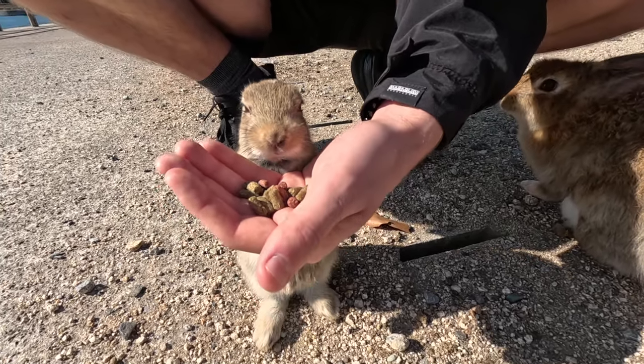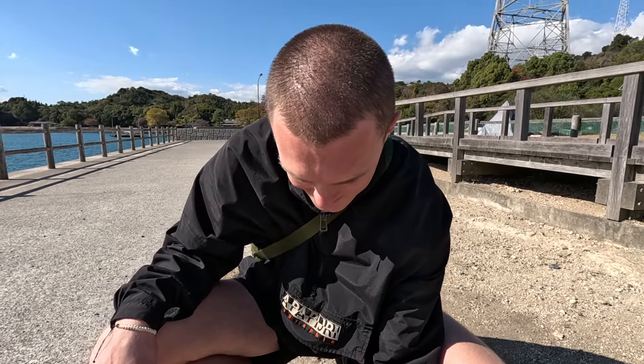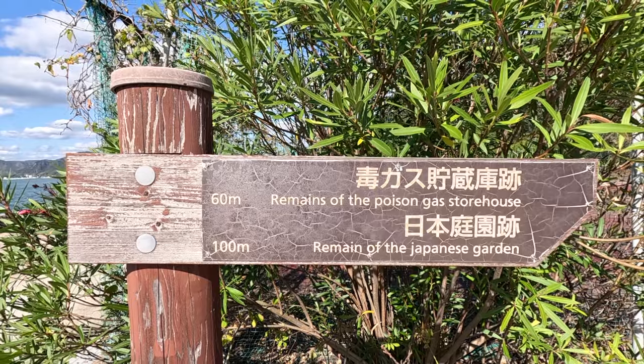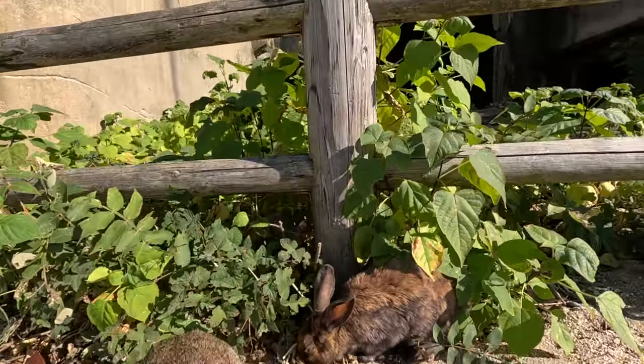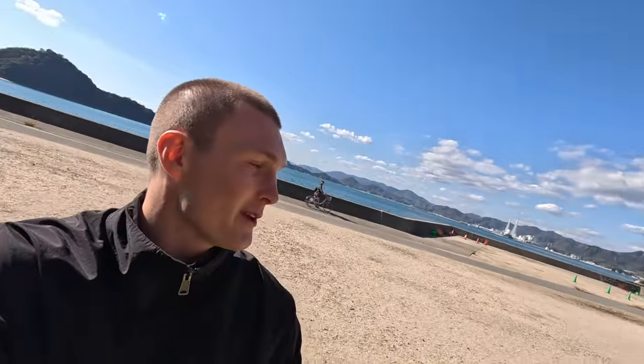Good morning everyone, welcome to Okunoshima Island, which is more commonly known as Rabbit Island. I don't think we need to explain why it's called Rabbit Island as you can probably tell already — we've been here about five minutes and we're already covered in rabbits. What a great day this is going to be!